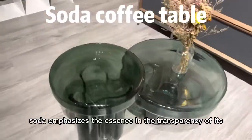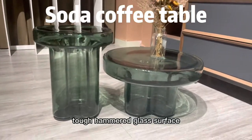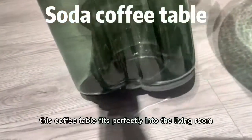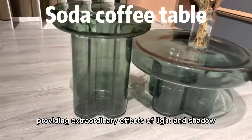Soda emphasizes the essence and the transparency of its tough, hammered glass surface. With class and ethereal beauty, this coffee table fits perfectly into the living room, providing extraordinary effects of light and shadow.